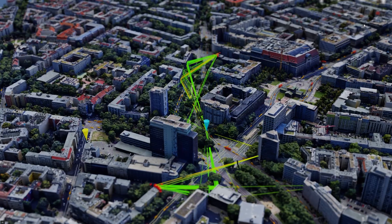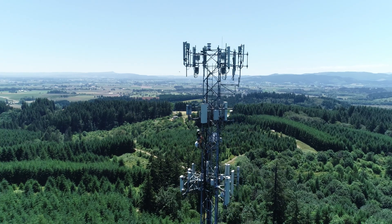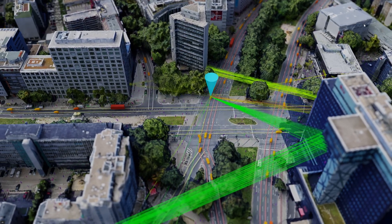The journey to AI native wireless networks has begun. Traditional wireless systems rely on fixed algorithms that are hard to scale and slow to adapt. NVIDIA AI Arial changes that.